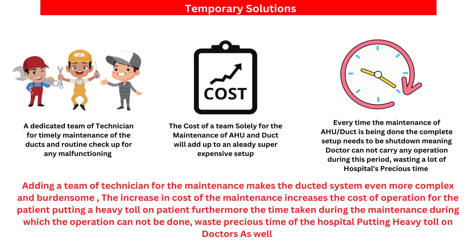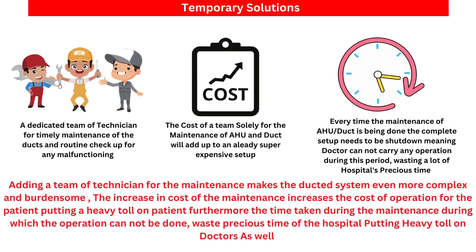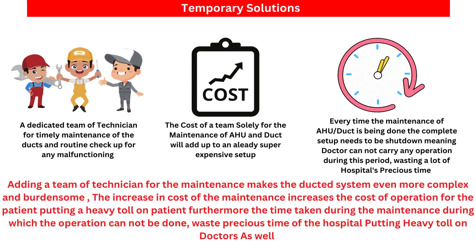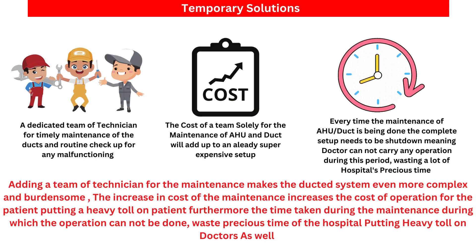Temporary solutions include a dedicated team of technicians for timely maintenance of the duct and routine check-ups for any malfunctioning. The cost of a team solely for the maintenance of the AHU and duct adds up to an already super expensive setup. Every time maintenance of the AHU and duct is done, the complete setup needs to be shut down, meaning the doctor cannot carry out any operation during this period, wasting a lot of the hospital's precious time.